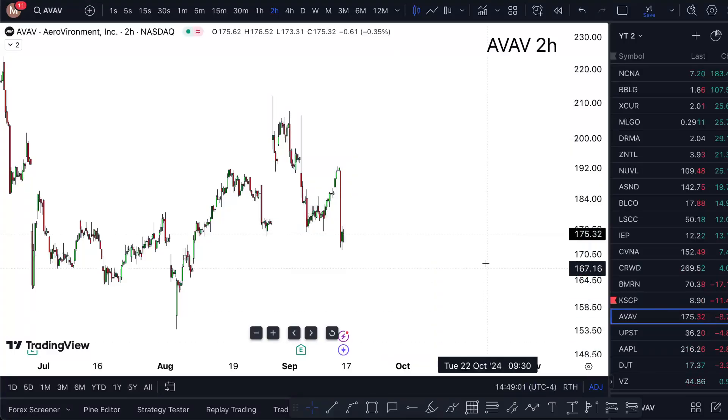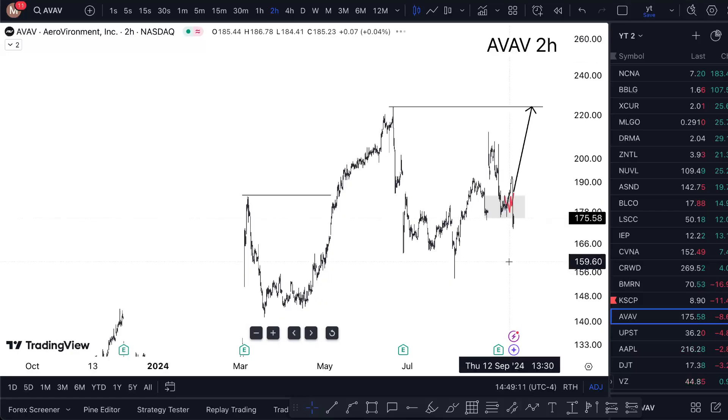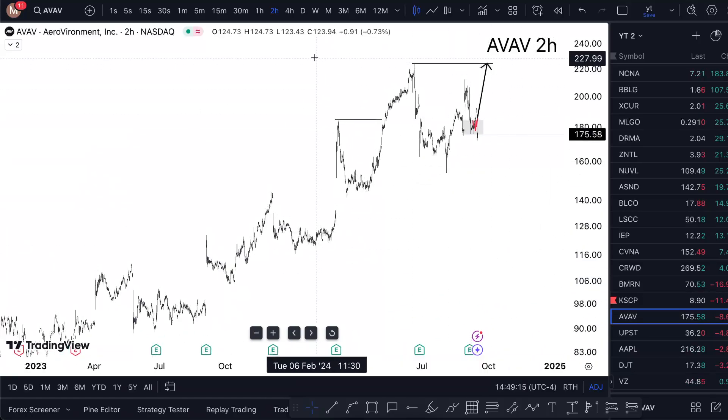AVAV stock analysis — is it a buy now? Watch this one-minute video till the end to find out. For Tuesday, AeroVironment stock is eight percent down. This is how much it's fallen, and I was very optimistic to take it up, and I'm still looking to do so.